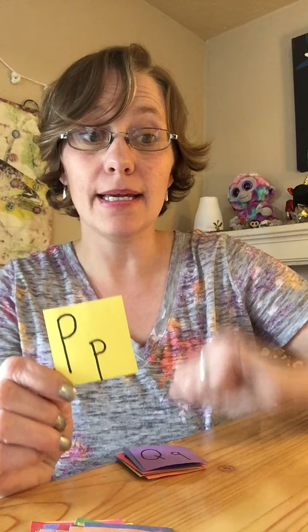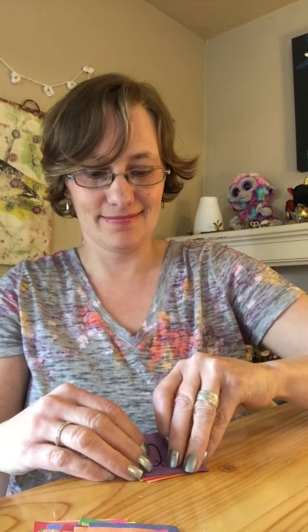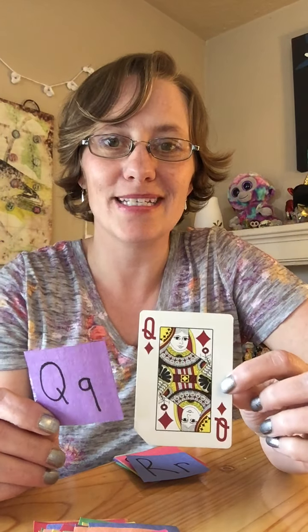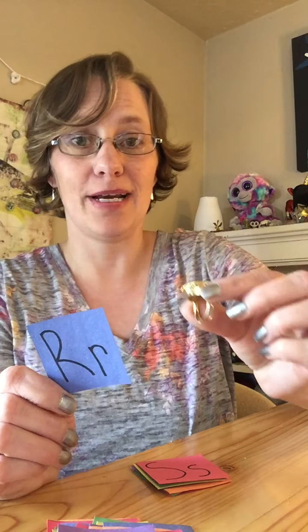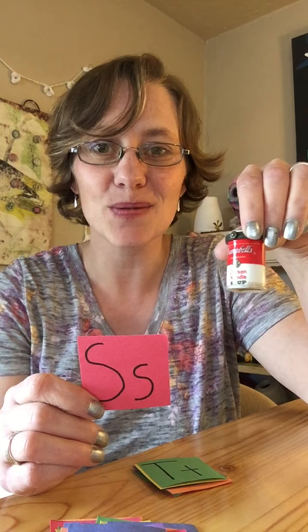O is for owl. P, I have a pencil. Q, I had to get clever with the letter Q — I found a queen in my deck of cards. Queen begins with the letter Q. R, for ring — that was a pretty ring that you could wear on your finger. S, soup. Soup begins with the letter S.